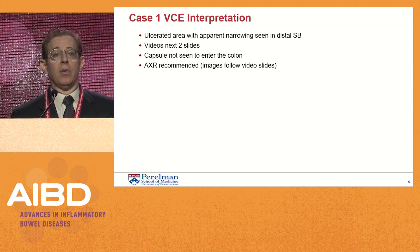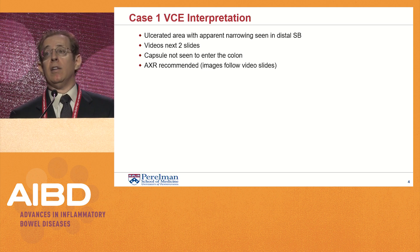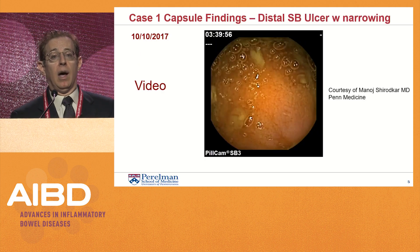The video capsule endoscopy study showed an ulcerated area with apparent narrowing seen in the distal small bowel. The capsule was not seen to enter the colon by the end of the study. An abdominal X-ray was therefore recommended, which was done several weeks later. Videos are on the next two slides.